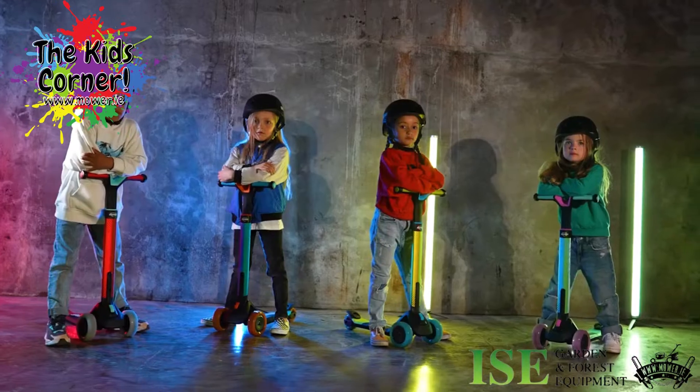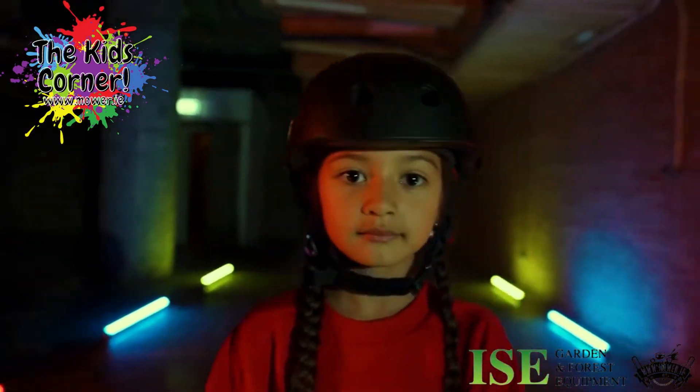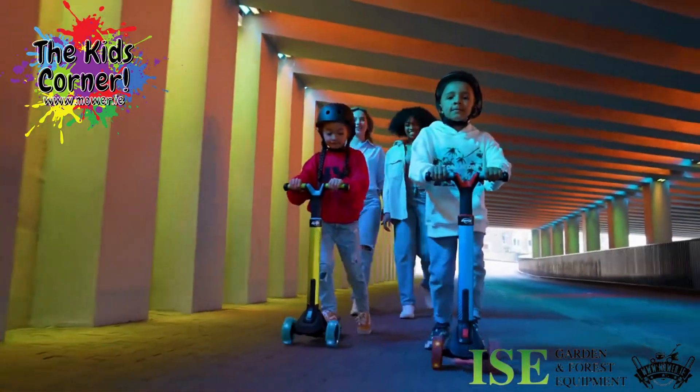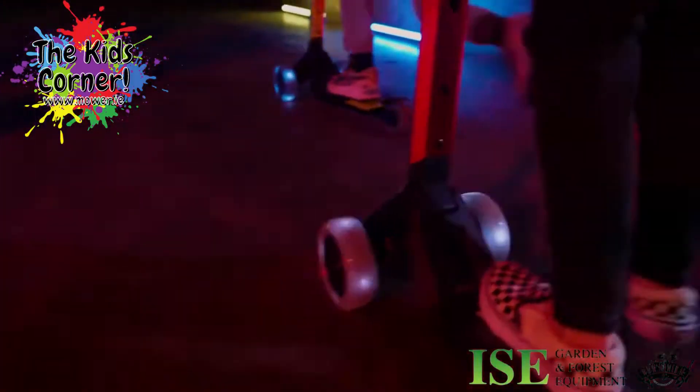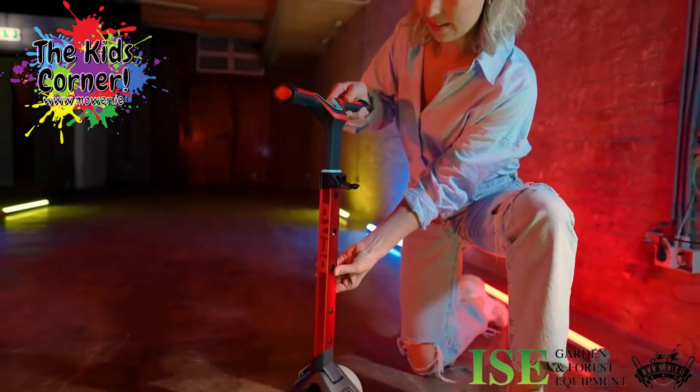Scootering is much more fun than walking, especially on such a cool Nexo with three wheels. The steering is adjustable in three heights, so the scooter always grows with you.